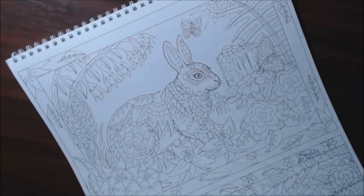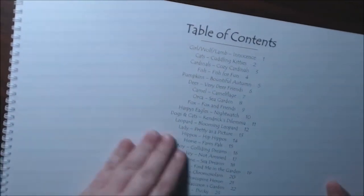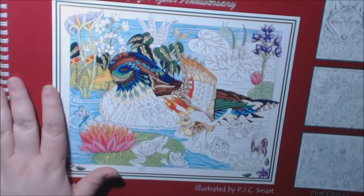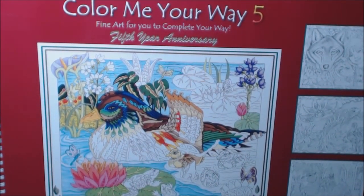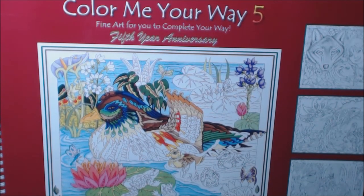So yeah guys, check this book out — you will love it. Let me show you the cover. If you have any questions or comments about this book let me know. I'll post a link to where you can actually purchase it, and if you haven't hit that sub or that thumbs up, I would really appreciate if you did. Thanks so much for watching, bye bye!